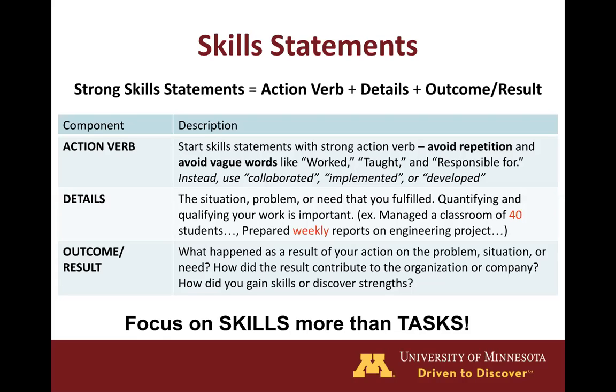While the specific tasks are important and employers do want to know what you did, the main focus is the skills that you developed. In the undergraduate resume guide, we have a long list of strong action verbs to help you in writing these skill statements. For example, as you see in the action verb description, it's stronger to use verbs like collaborated, implemented, or developed to show more about what it was that you did.